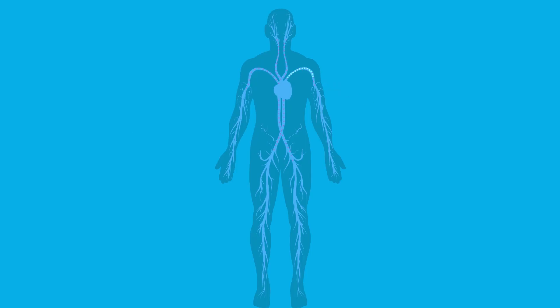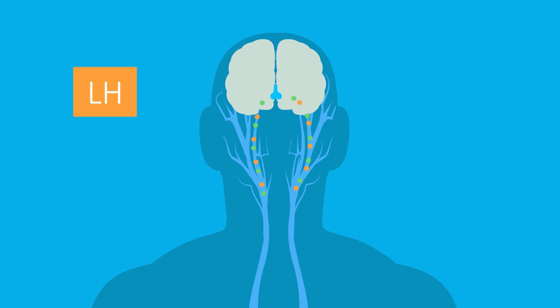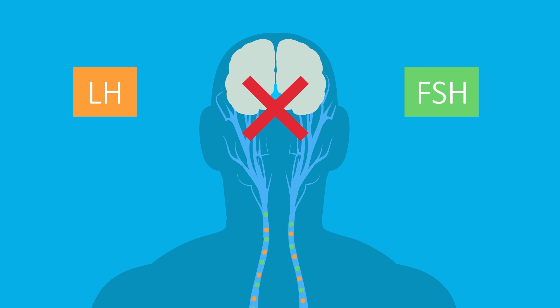These doses can lead to the body reducing or even stopping its own production of testosterone, since it's already getting enough from an external source. This happens after the pituitary gland's stimulating hormones, LH and FSH, are repressed, so the body stops producing testosterone naturally.